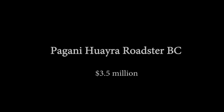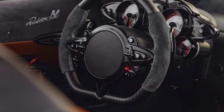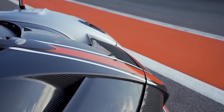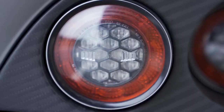Pagani Huayra Roadster BC. Following Pagani's lead, a roadster version of the fearsome Huayra BC was a done deal. The Huayra Roadster BC produces 800 horsepower and 1,050 newton-meters of torque, and was unveiled to great fanfare. Pagani is only making 40 of these cars, each with a price tag of $3.5 million.